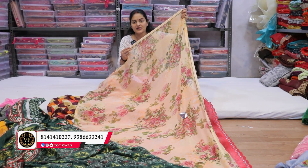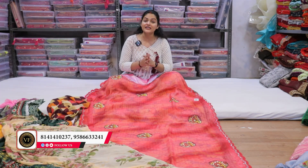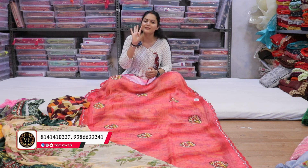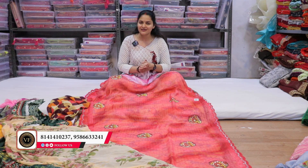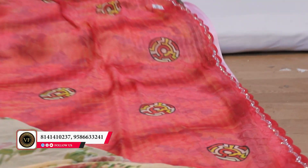Here you can see a small lace border in which diamond work is available. You will visit where you buy it and you will find it. You can take your money back, but terms and conditions are still applied. Next, we will show you a little semi-work, which is about ₹190.